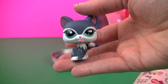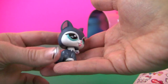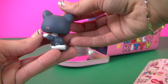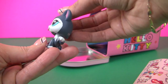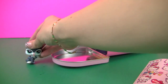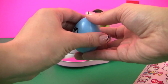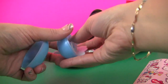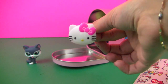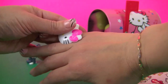It's a Littlest Pet Shop Kitty. So cute. Meow. And it's a Hello Kitty — it's a pretty ring. Very pretty.